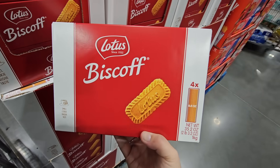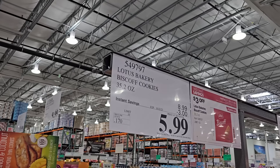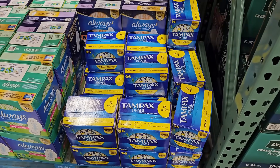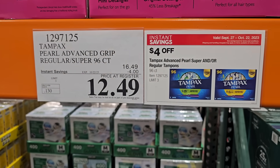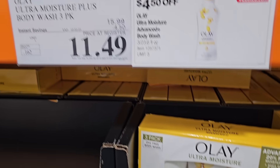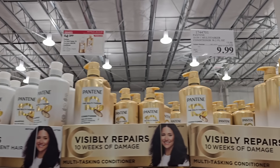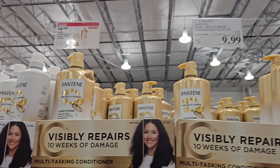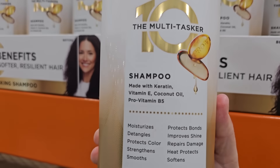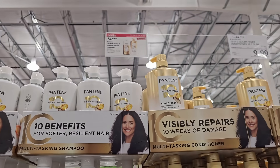The Biscoff cookies are really tasty — not overly sweet — at $5.99 for the whole box. Tampax is $12.49 after $4 off, though stock is limited so double-check your store. The Olay Ultra Moisture soap is a three-pack for $11.49. Pantene — they rotate a different variety each month — is $9.99 after a $4 savings.